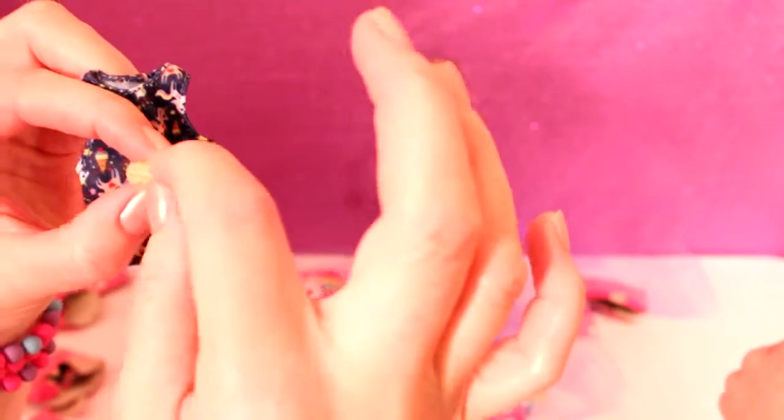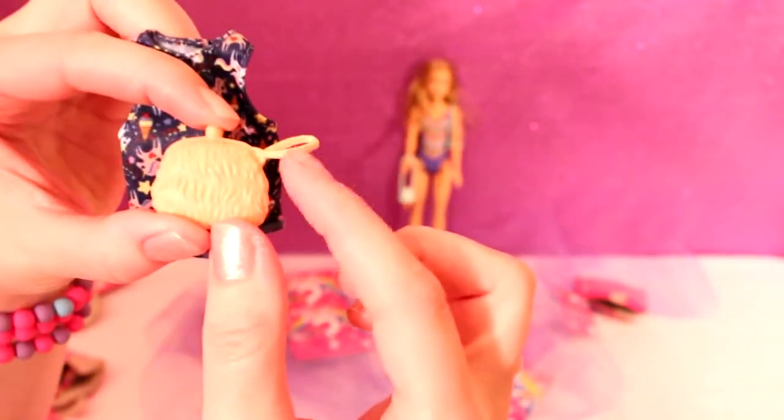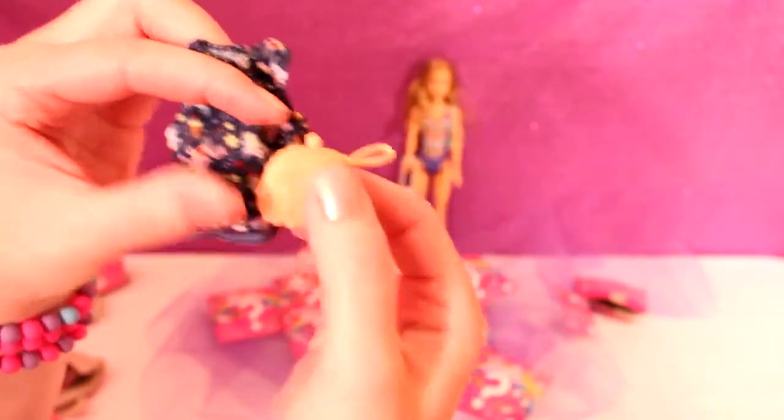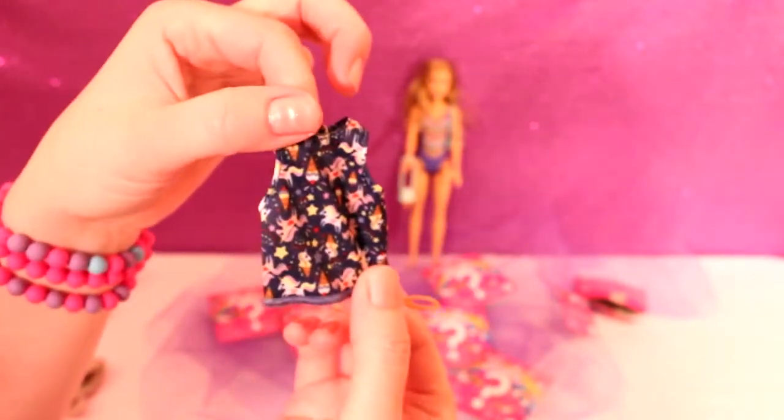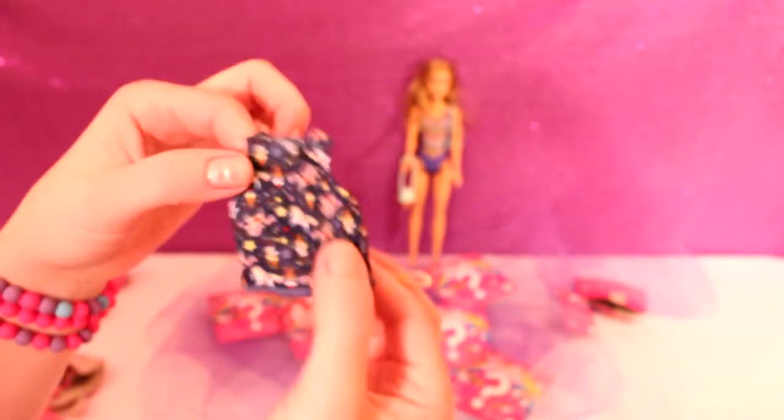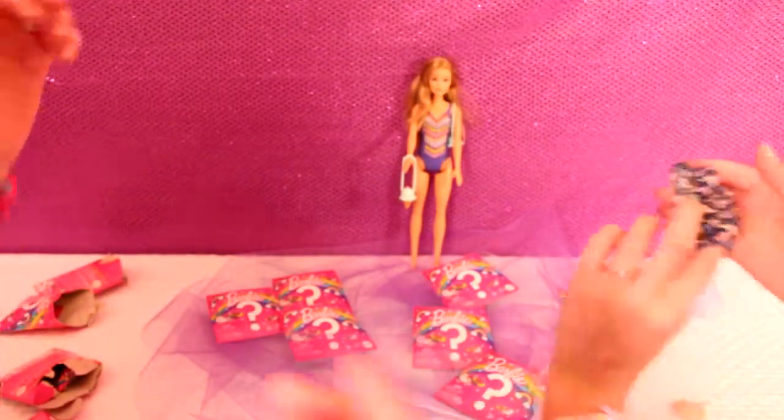It's like a little coin purse thing with a wristlet right there, so she can carry the wristlet. And the unicorn shirt - how cute is that! So adorable. I'm going to get her dressed up in this.